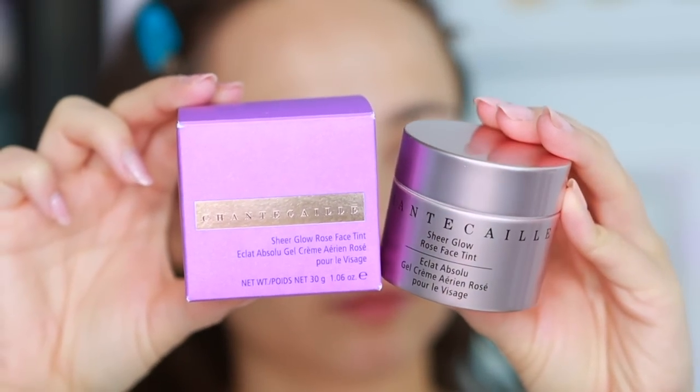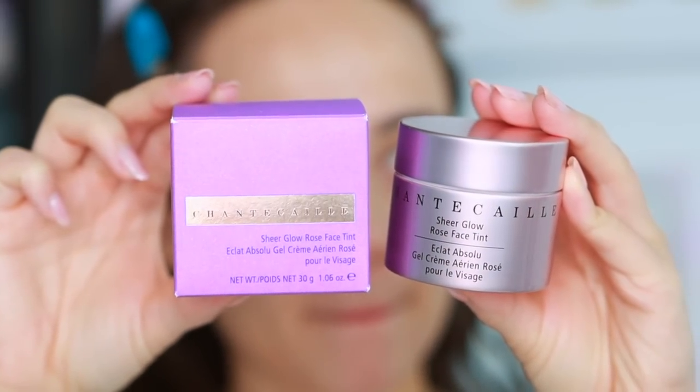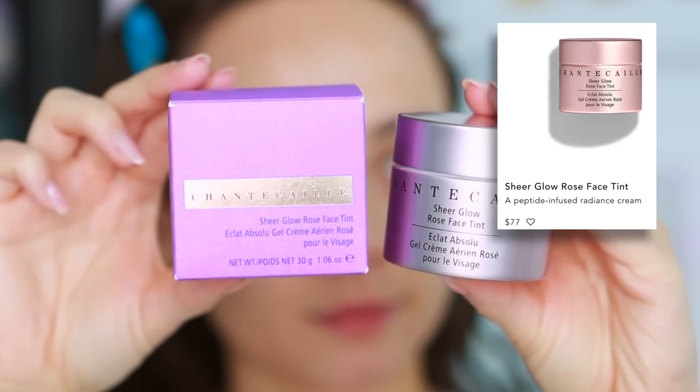This is one I can't believe I haven't tried yet because I've been really wanting to. This is from Chantecaille — this is the Sheer Glow Rose Face Tint. A lot of you asked me to review it, so let's see. I don't know exactly how much coverage it's supposed to apply. I'm just really interested overall. So we're gonna find out together. It's like a light sheer pink color.